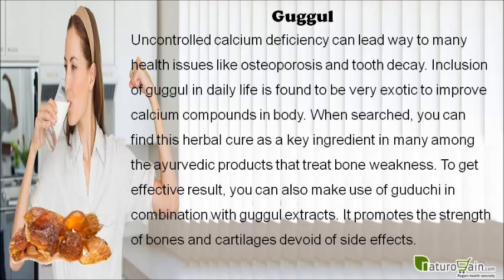Uncontrolled calcium deficiency can lead to many health issues like osteoporosis and tooth decay. Inclusion of Guggul in daily life is found to be very effective to improve calcium compounds in the body. It can be found as a key ingredient in many Ayurvedic products that treat bone weakness. You can also use Guduchi in combination with Guggul extracts, as it promotes the strength of bones and cartilages without side effects.